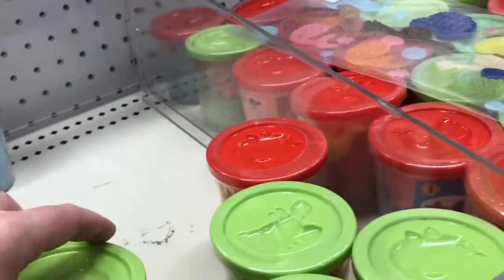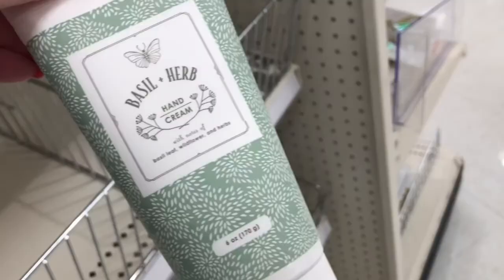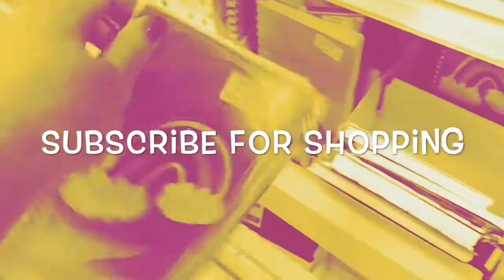And then they had this like Play-Doh with a little shaper thing on top. And over here it looks like they had some yoga mat towels — or one yoga mat towel I should say. And then they had this lotion that was a basil and herb hand cream. So I think they're getting rid of that stuff and putting more stuff on the shelves.